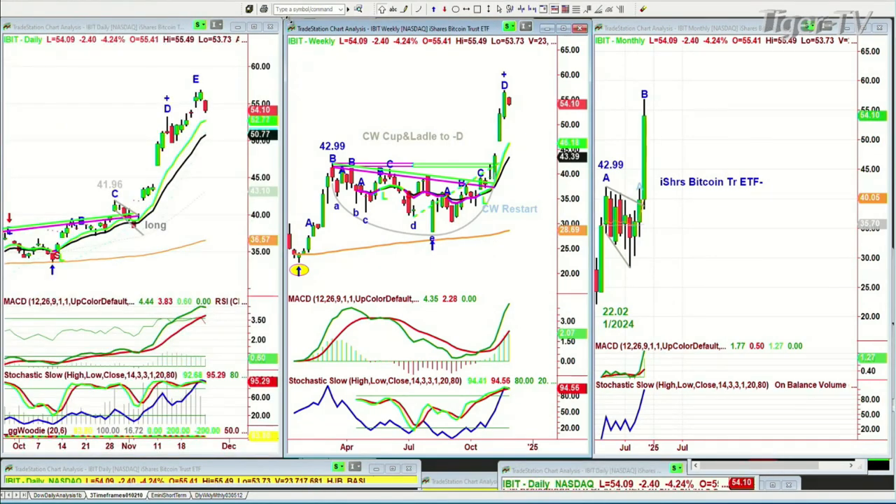IBIT is the iShares Bitcoin Trust, trading the handle of the huge cup and handle posture — it only became public back in January of this year. That looks to me more like a D than a C, so I'm saying be a little careful here. That's the reason why we've taken a little bit off our long position on the IBIT, which we got way down in the 38-39 area — a 41% gain in our position.